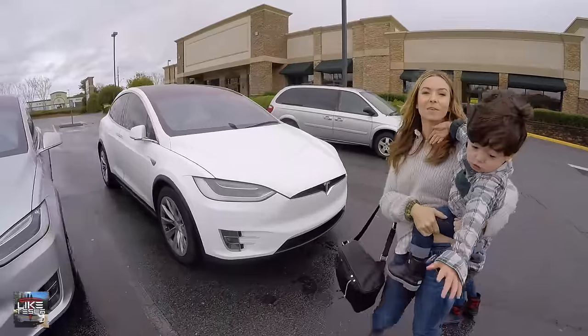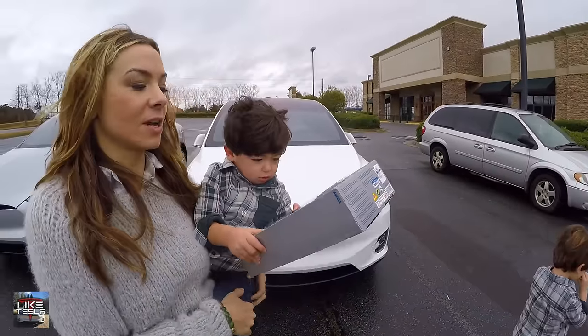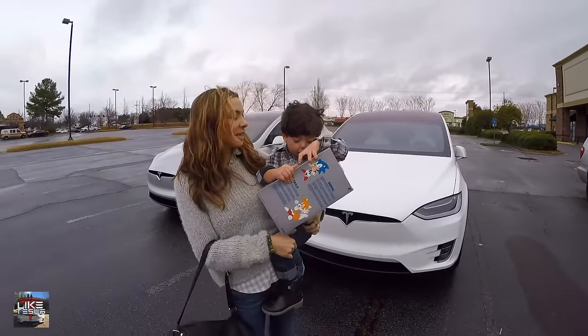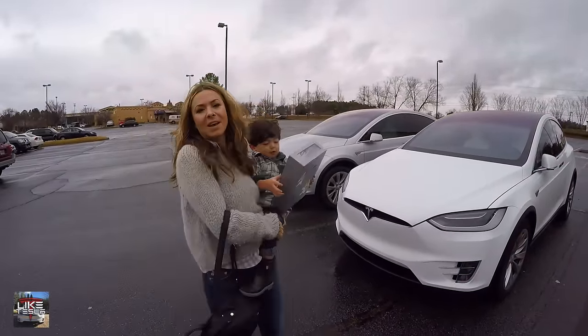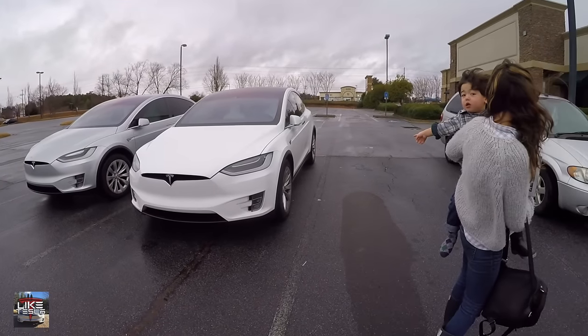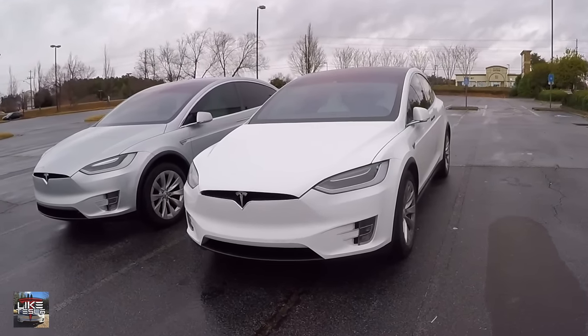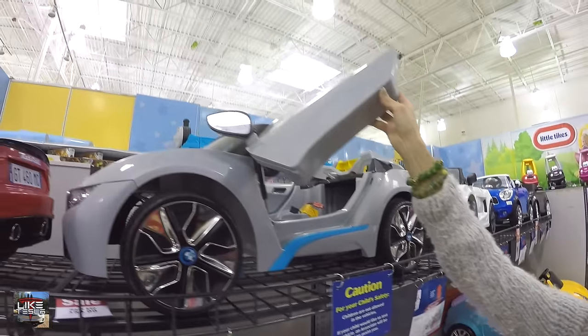The kid didn't want to let go of his remote control car. We're returning the 25-year Sonic special edition because it turns out it's the same as the one they've had available. And look at this — it's a BMW with falcon-wing style doors.